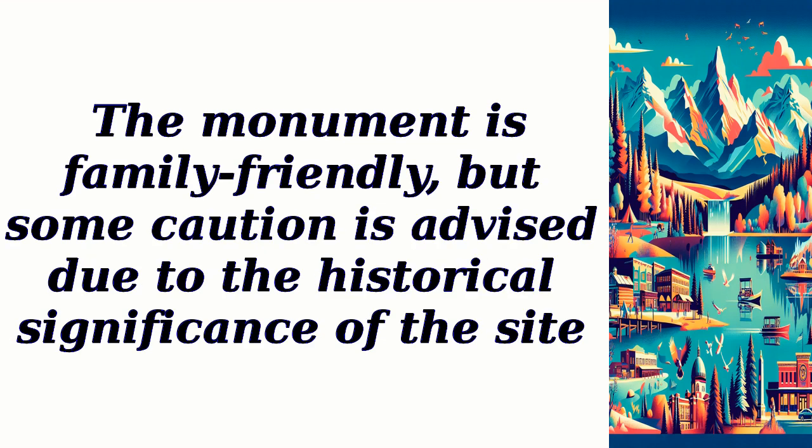The monument is family-friendly, but some caution is advised due to the historical significance of the site.